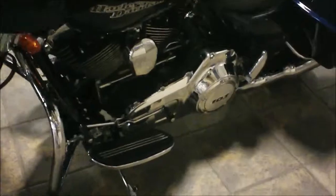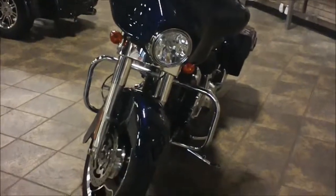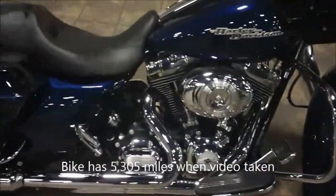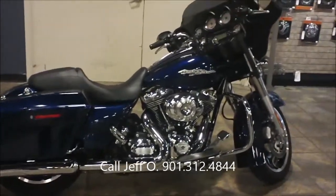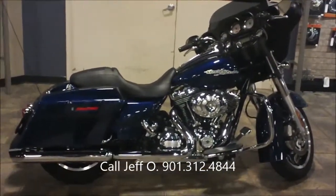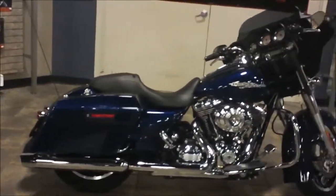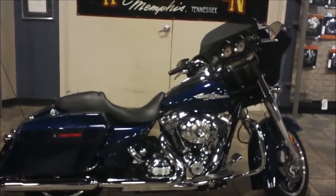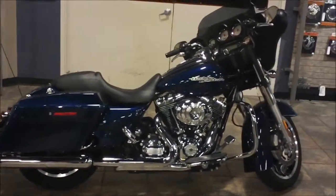Coming around to the front — Big Blue Pearl, 2012 Street Glide. This is a 2012 Street Glide at Bumpus Harley Davidson in Memphis, Tennessee with just over 5,300 miles. If you have questions about this bike or any other you see on the net, call Jeff, internet sales, at 901-312-4844, or the switchboard at 901-372-1121, or visit www.bumpusharleydavidson.com.